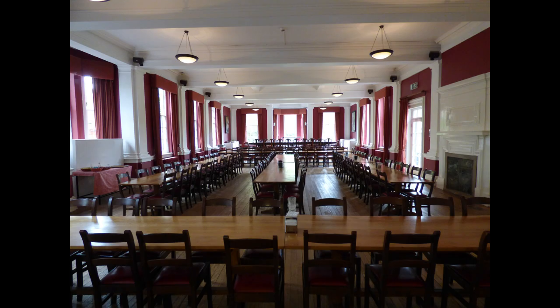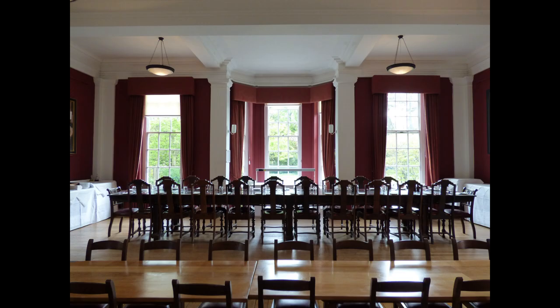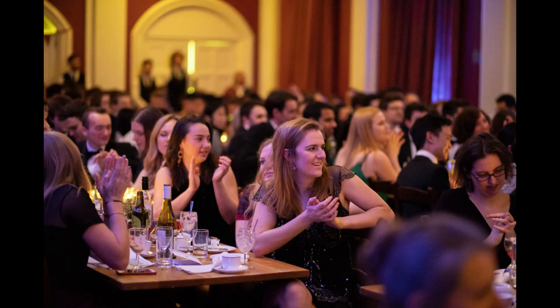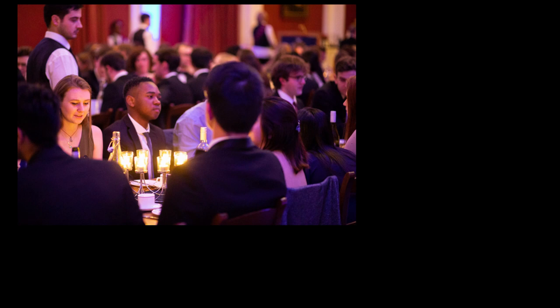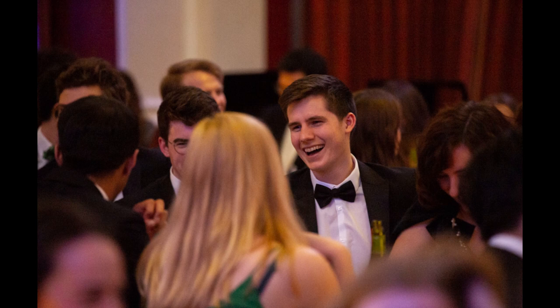We have a dining hall where three cafeteria-style meals are served each day during the week, and brunch at weekends, which offers a lot of flexibility. We also host a formal hall once a week during term time. A formal hall is a served three-course dinner which is a bit more like a restaurant meal and is a nice occasion to get together with friends and dress up a bit if you wish.